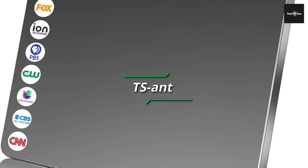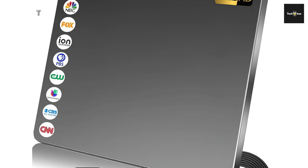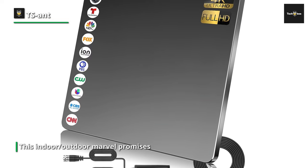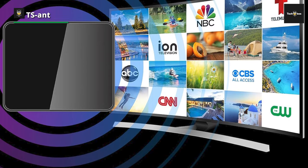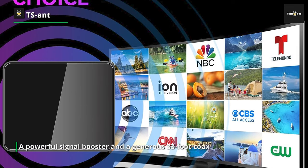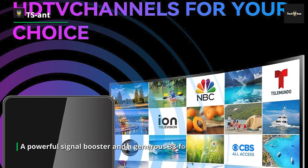Moving on, we're about to embark on an exhilarating exploration of the T.S. Ant 2023 upgraded digital TV antenna. It's not just any antenna — it's a gateway to a new era of television reception that knows no bounds. This indoor-outdoor marvel promises to cover an astonishing 700 miles, boasting support for 4K and 1080p resolutions, ensuring that all TVs, from the oldest to the newest, revel in a high-definition paradise.